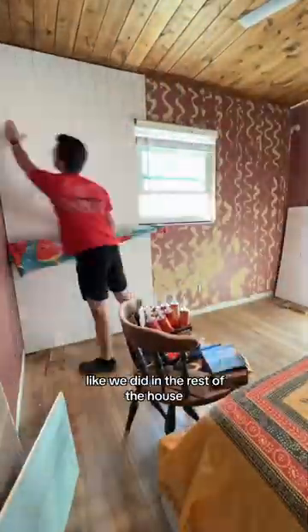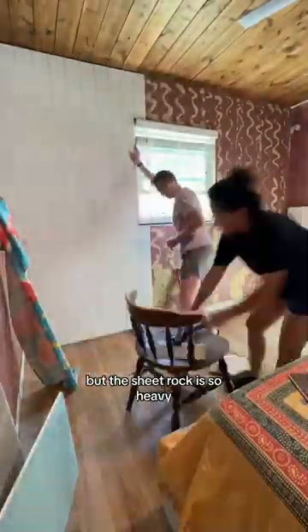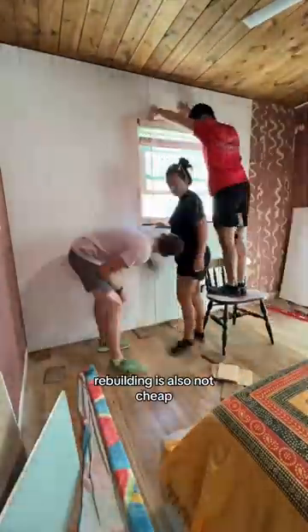We thought about knocking them down like we did in the rest of the house, but the sheetrock is so heavy and it creates a mega dust storm. Rebuilding is also not cheap or easy to do.